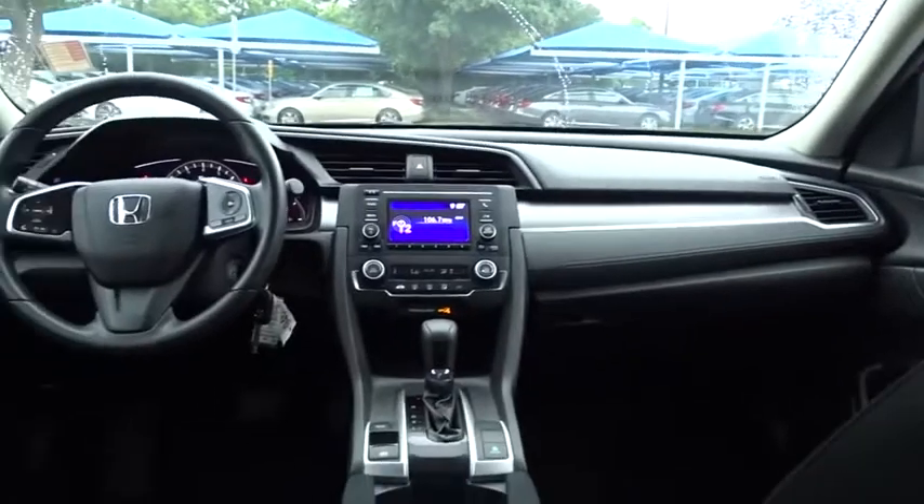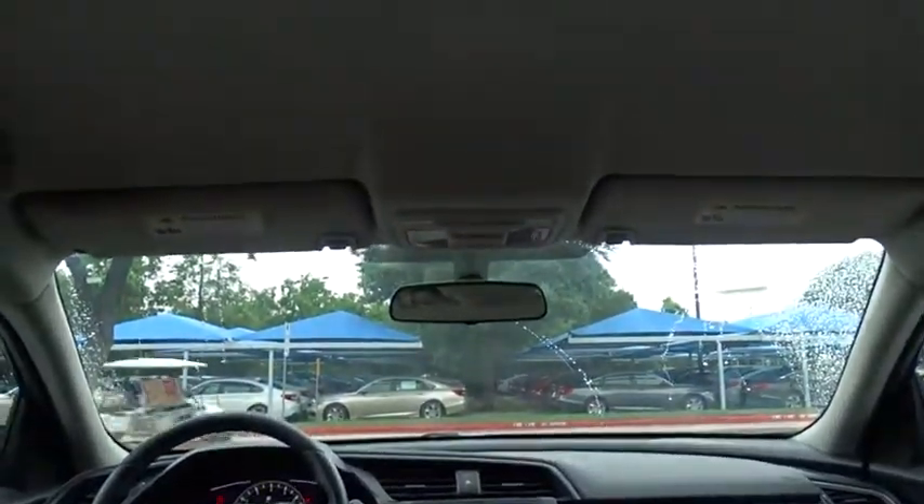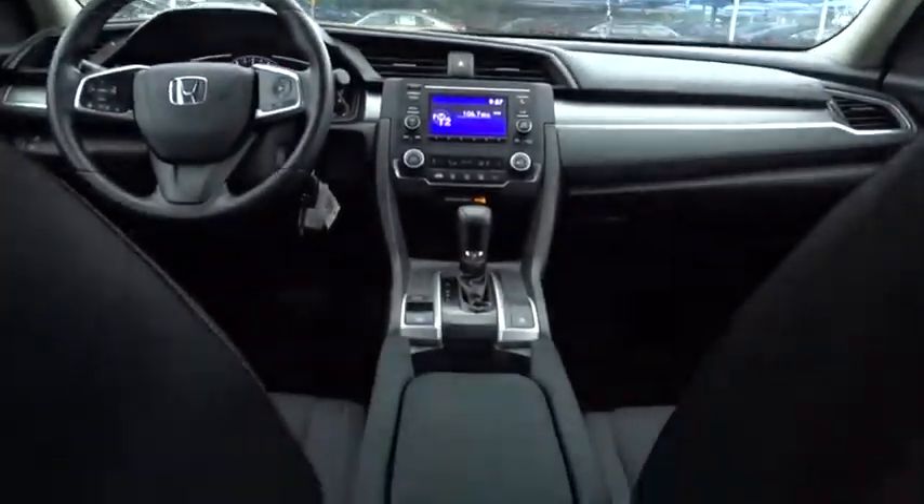Power steering, front-wheel drive, four-wheel disc brakes, cruise control, floor mats, rear defrost, AM-FM stereo radio, climate control, passenger airbag, child safety locks.